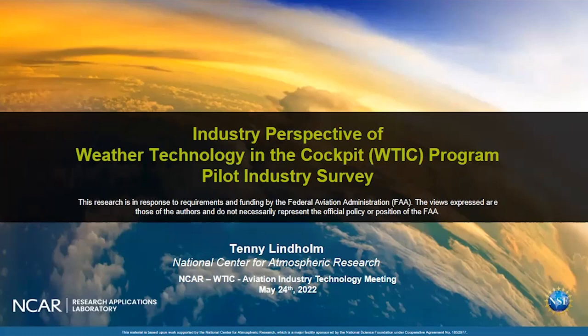There was a survey that was done in 2013 that asked OEMs, airlines including AOCs, pilots, ATC, as well as weather providers, what is needed for R&D to support weather technology in the cockpit.